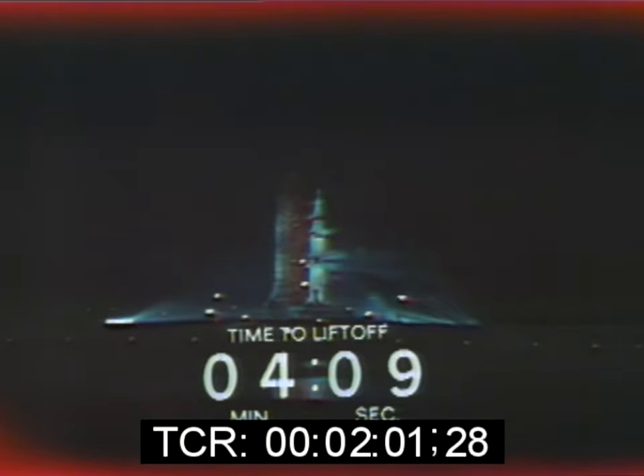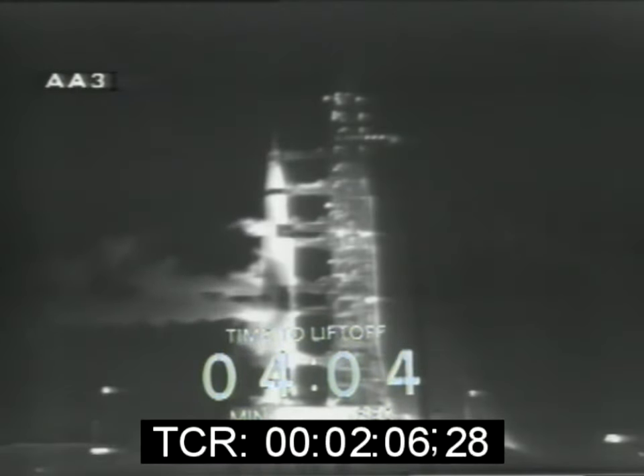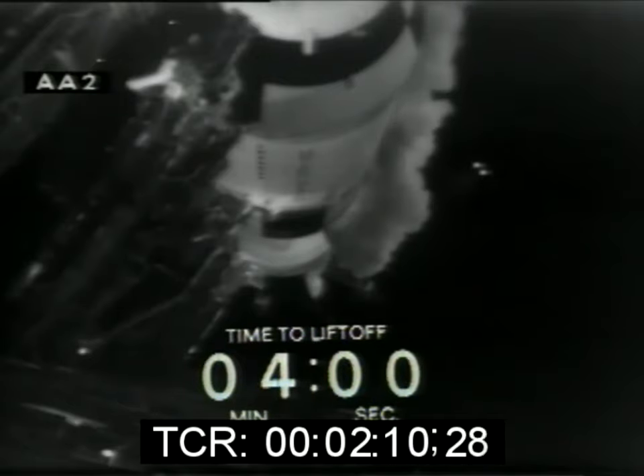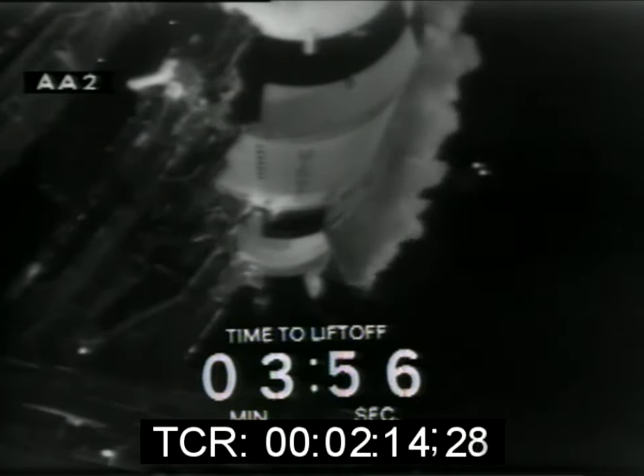We're approaching the four-minute mark in the countdown now. T-minus four minutes, five seconds, and continuing to count. At the four-minute mark, we'll stand by for a final go from Norm Carlson, the launch vehicle test conductor.